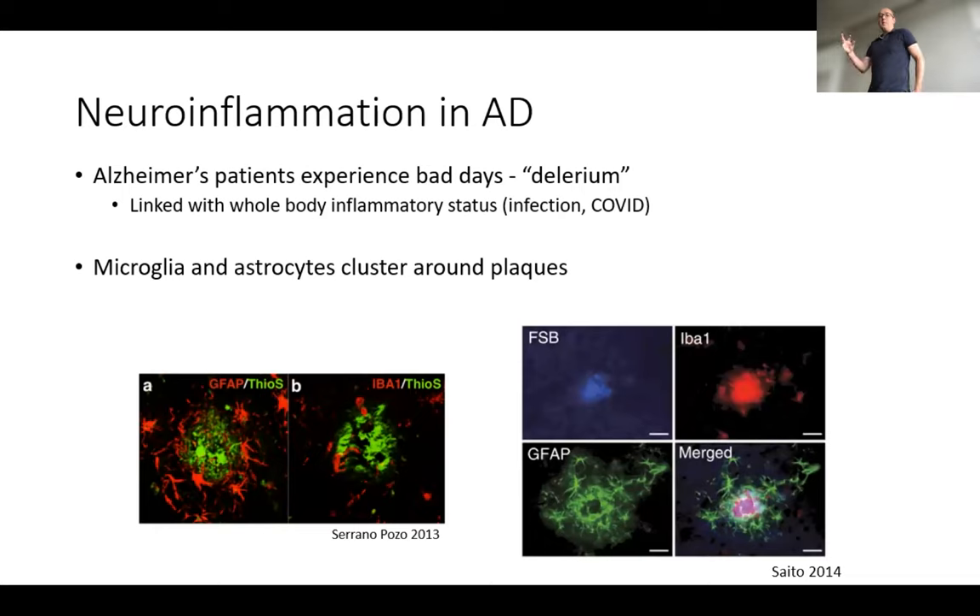What does neuroinflammation look like in Alzheimer's disease specifically? Some of the best clinical evidence is that people living with dementia can have good days and bad days, and this is really linked to whole-body inflammatory status. For example, the classical piece of evidence: dehydration can lead to urinary tract infections, which can lead to inflammation and bad days, typified by these delirium-type clinical manifestations. COVID is another great example — people living with dementia were much harder hit during the pandemic.